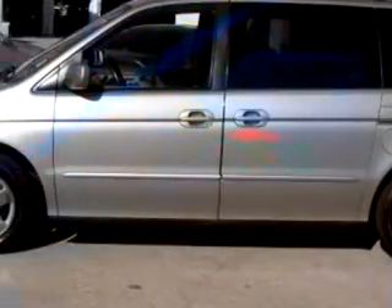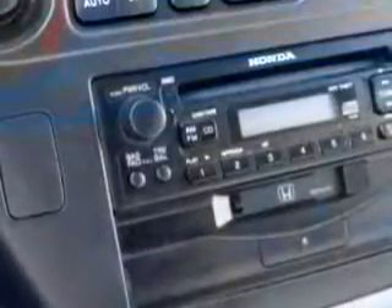Additional features include power windows, power door locks, power mirrors, power steering, and much more.